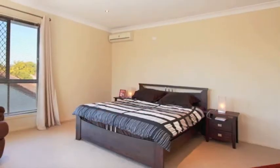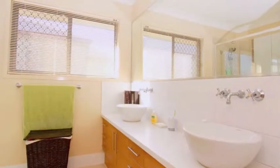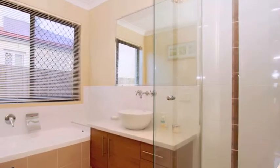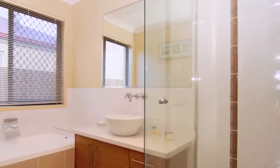A generous master bedroom offers a walk-in wardrobe plus ensuite with double shower and double vanity. Downstairs, the second and third double bedrooms both have built-in wardrobes. There's also the convenience of 2.5 bathrooms including a powder room upstairs and main bathroom downstairs.